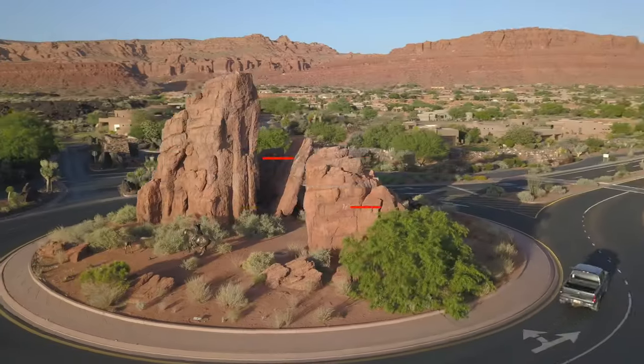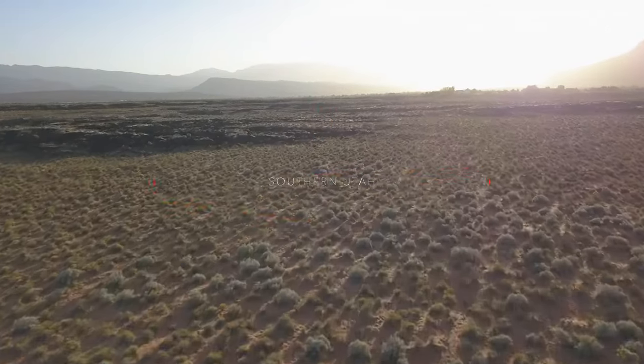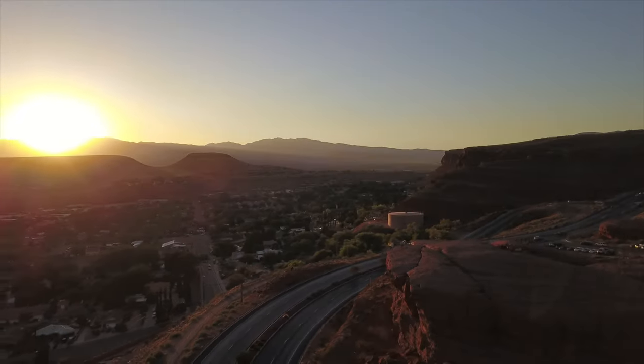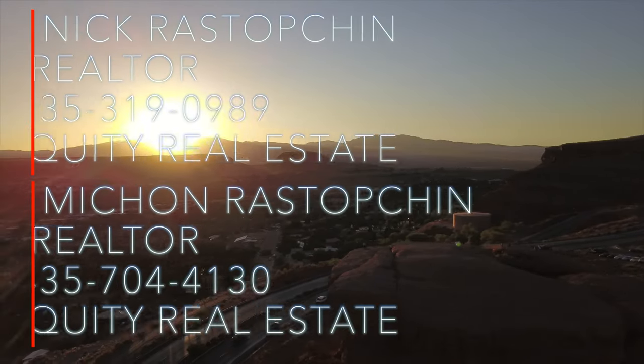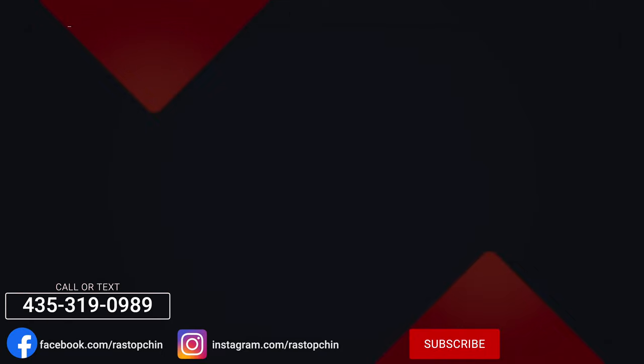Thank you so much for tuning in. Let us know what you guys think and let me know if you have any questions.